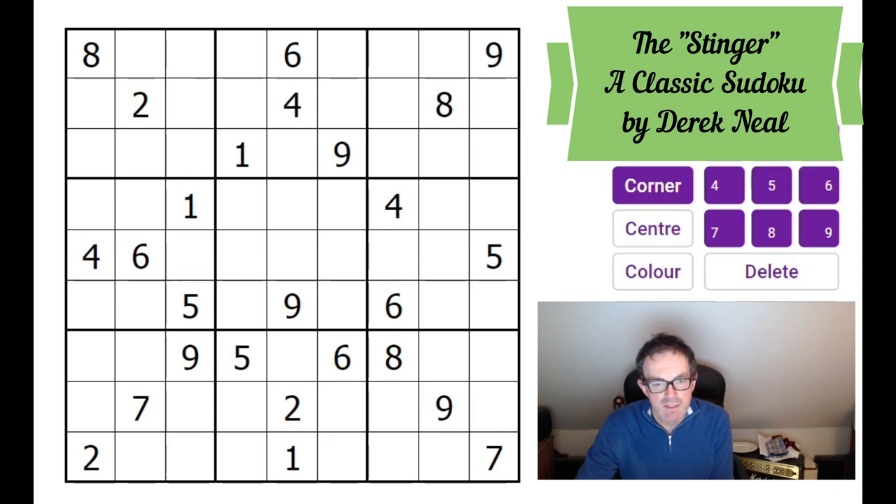A big thanks to all of you who have sponsored us on Patreon. Our Patreon puzzle for January is going great guns — we've never had such a high response in terms of solutions that you're submitting, so we're glad you're enjoying the puzzles and we are very appreciative to those of you who sponsor us. Thank you.